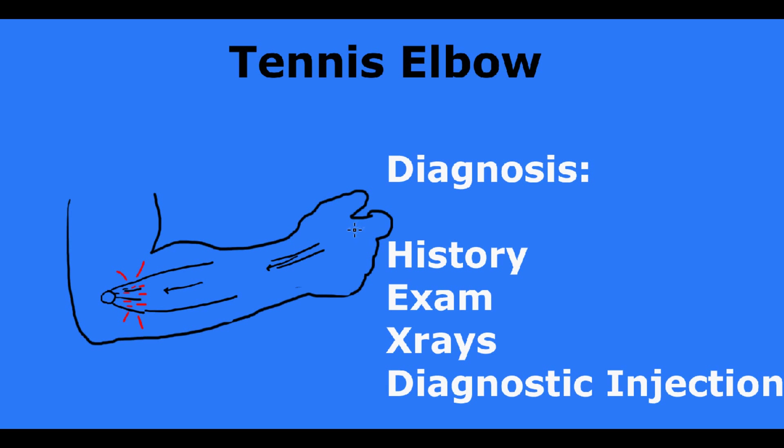Your doctor will find out which spots on your elbow really hurt, will put you through specific maneuvers, and when those are done and the doctor is pretty convinced that this is a classic tennis elbow, he or she may get an x-ray just to make sure there's no other reason you have pain in your elbow. Most of the time there are no changes on your x-ray when you have tennis elbow.